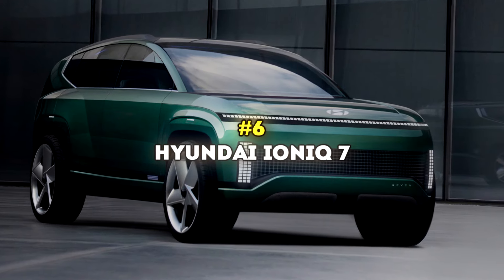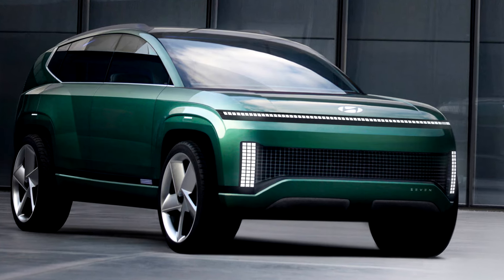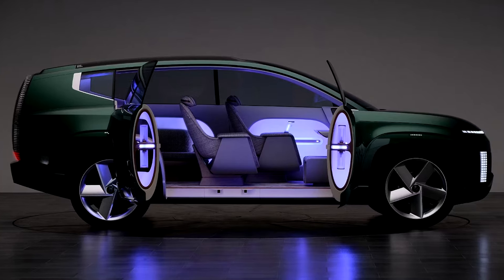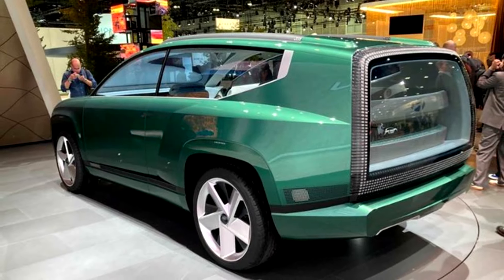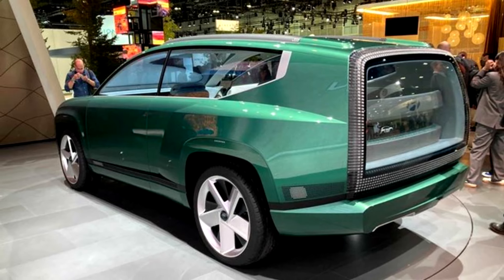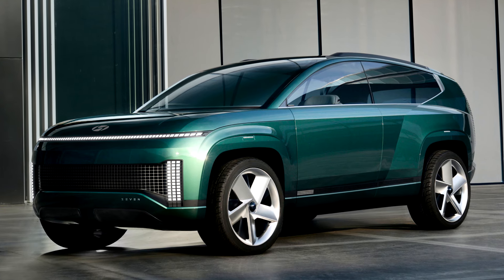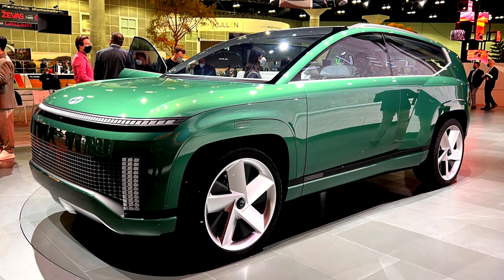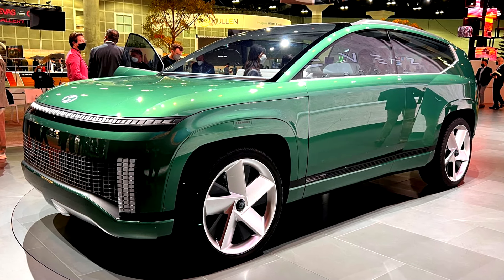Number 6: 2025 Hyundai Ioniq 7. Hyundai is turning heads with their 2025 Ioniq 7 concept, which looks more like a living space on wheels. It's an electric SUV with the space of a three-row Palisade, built on the innovative e-GMP platform — essentially the backbone for the Ioniq 5 and all future Hyundai and Kia electric vehicles. The concept is all about pushing boundaries with its futuristic look, standout lighting, dynamic wheels, and huge glass panels that let you gaze at the sky all day long.